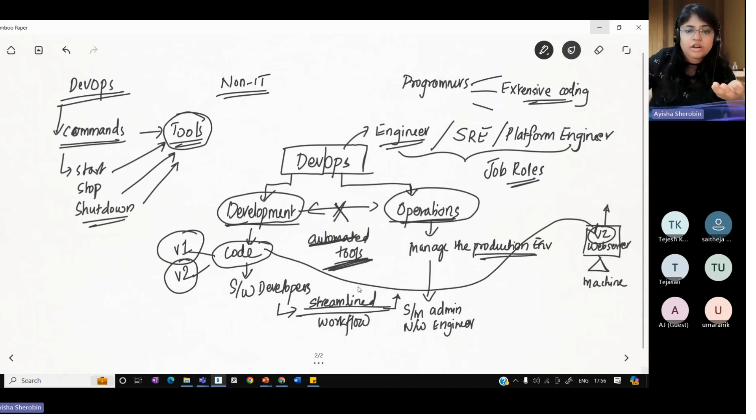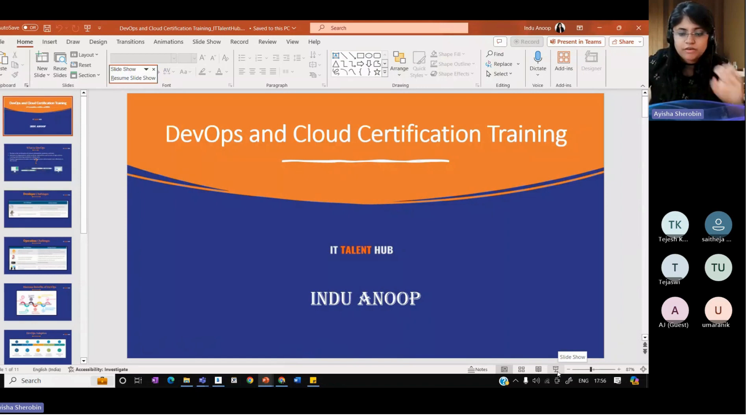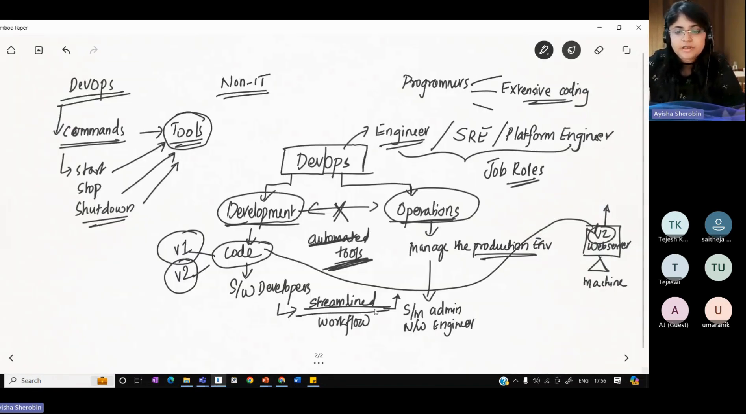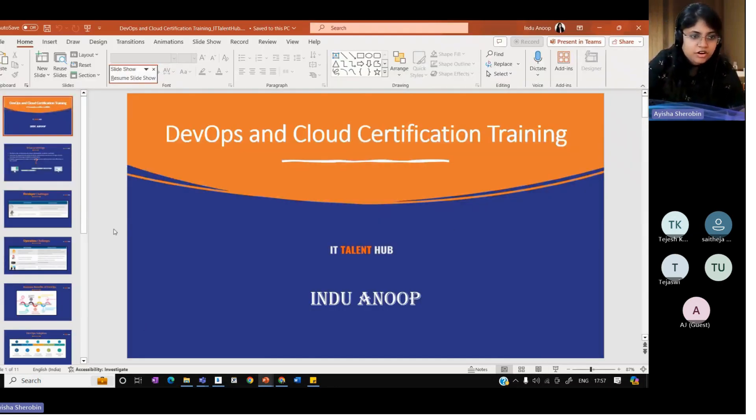DevOps is a combination of certain cultural philosophies, practices, and tools. Learning a bunch of tools is not enough — you need to have a different cultural philosophy and practice as well. That means someone who is ready and willing to change. The fact that you came in from a non-IT background and you are ready for change — that is why you came for the session. Tools will exist, but you need the right approach to learn something new, and also be willing to make errors. If there is an error, it is better to find it now than to get it later.